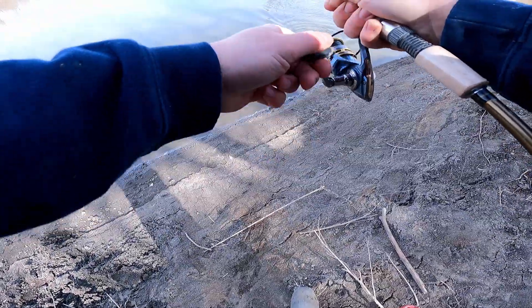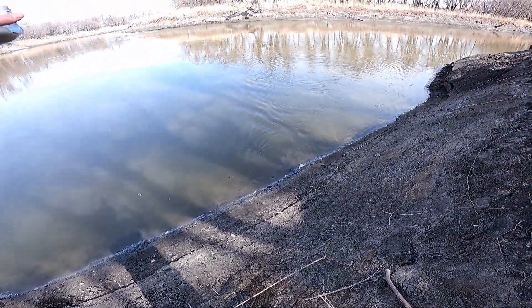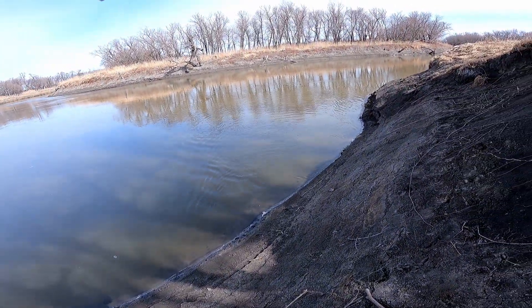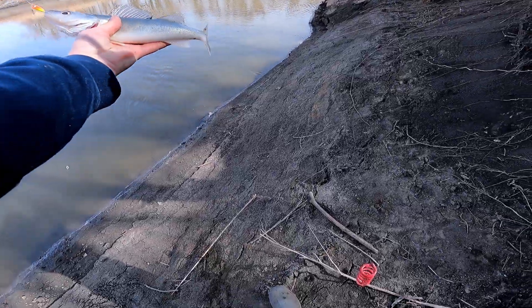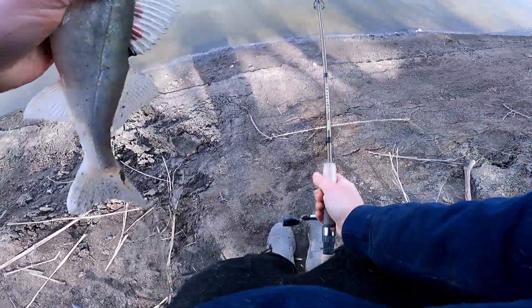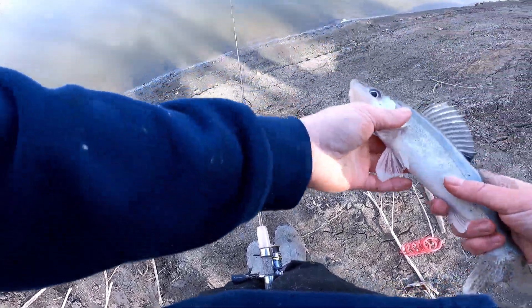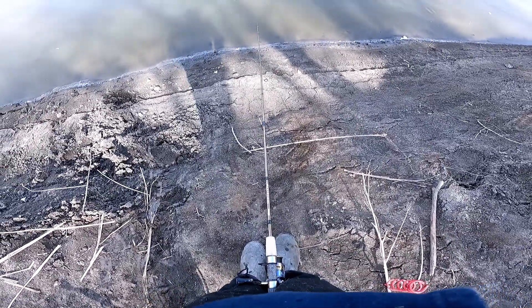There's one of what we're after — not a big one. He'd be a good eater, but I kept enough last time I was out here, so we'll let him go back.